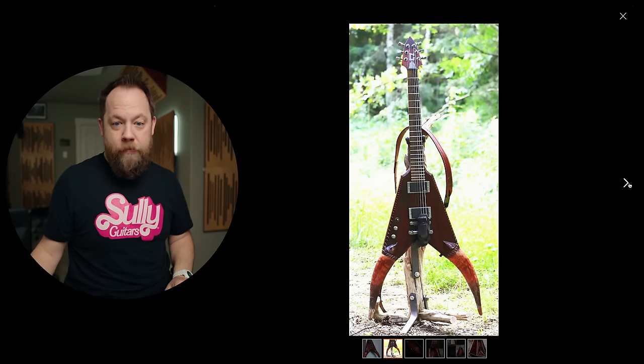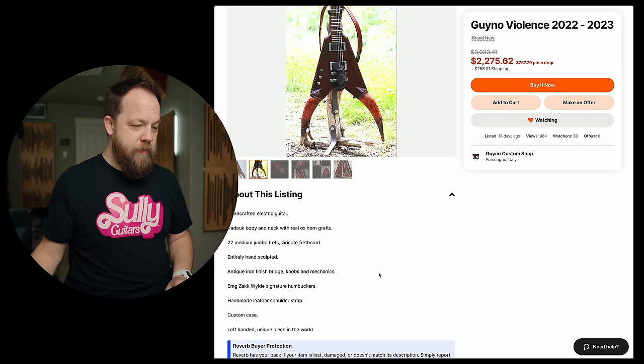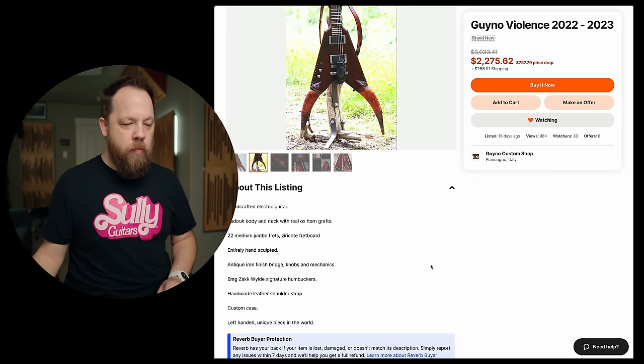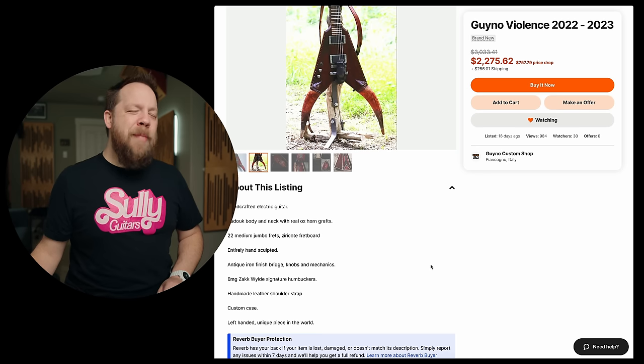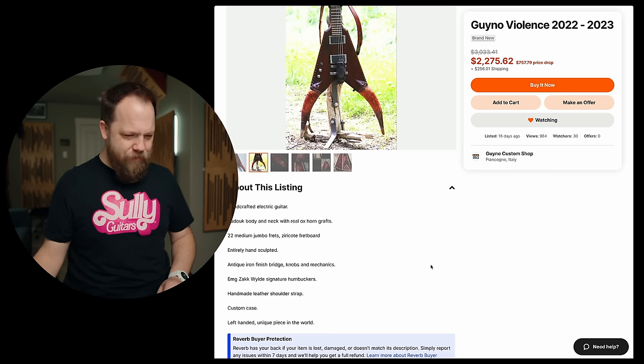Oh, I just noticed it's left-handed too. Left-handed people are evil. Now it all makes sense. My daughter's evil. I can say that. I'm the father of an evil person. Let's see what the listing says. Handcrafted electric guitar. You don't say. Pad out body and neck with real ox horn grafts. Imagine being an ox and being like, I wonder what I'm going to end up as someday. Little did you know.